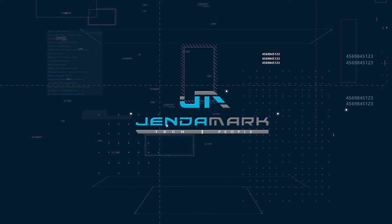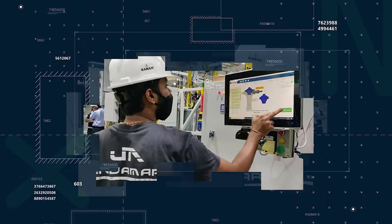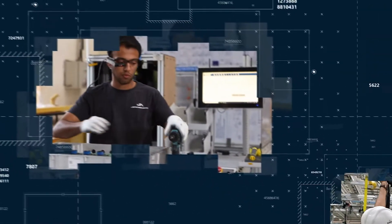Being a pioneer in automation, Jindamark is working toward being a leader in manufacturing technologies to help our customers work smarter and more efficiently.